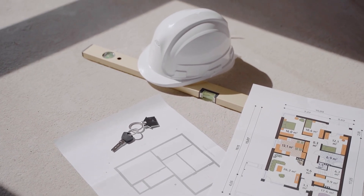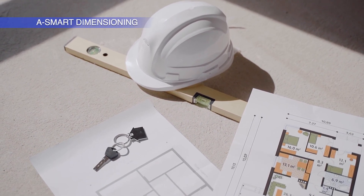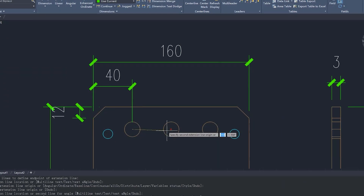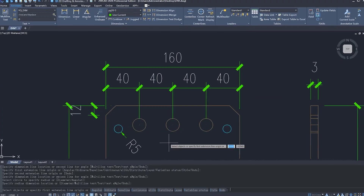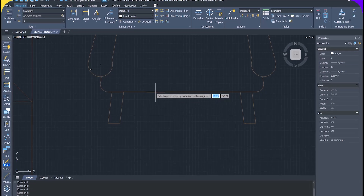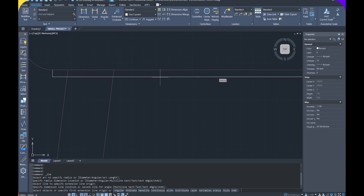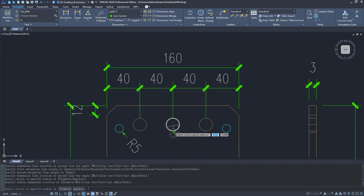ZWCad 2026 also features enhanced annotation tools, including smart dimensions. With smart dimensions, you simply go to Annotate, click on the Dimension tool, and it will automatically detect different kinds of shapes and apply the correct dimension type. You can click on a straight line to get its length — it gives you a lot of versatility, allowing you to place dimensions on any shape while the AI automatically detects and applies the appropriate dimension.